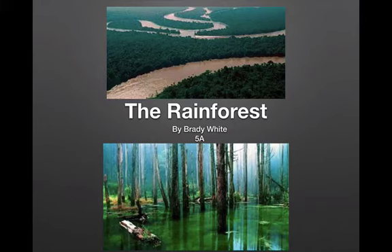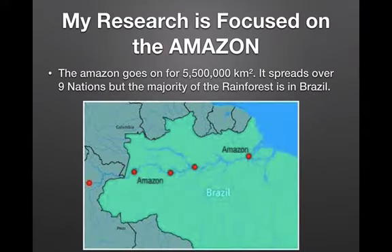Hi, I hope you enjoyed my project on the rainforest. My research is focused on the Amazon. The Amazon goes on for 5,500,000 km². It spreads over nine nations but the majority of the rainforest is in Brazil.